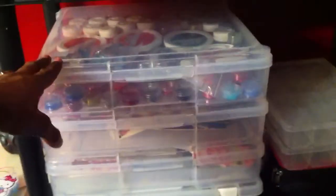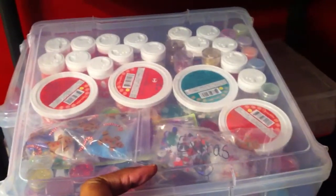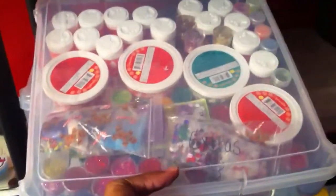These baskets I got from Michaels. This basket was $1.99, this one was $1.99, and this one I already had. These bins are on sale at Michaels — these are the scrapbook bins. They were $4 each, so I bought six of those. I had a Michaels gift card that I used from my husband for Christmas. In here I have all of my glitters.